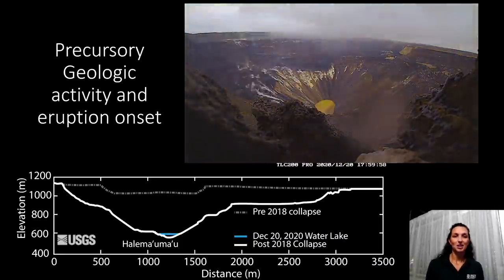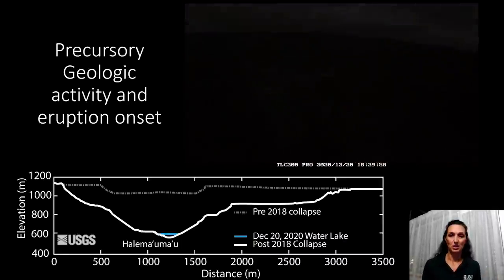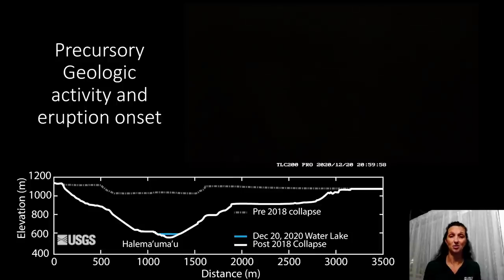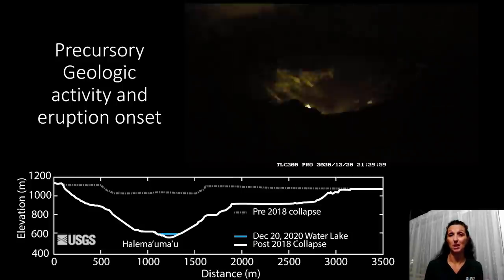So what we'd like to start with is 2020. We had a water lake, and the big question on our mind was what's going to happen when magma returns and lava reaches the surface, because lava and water are known to interact very violently and cause major explosions.